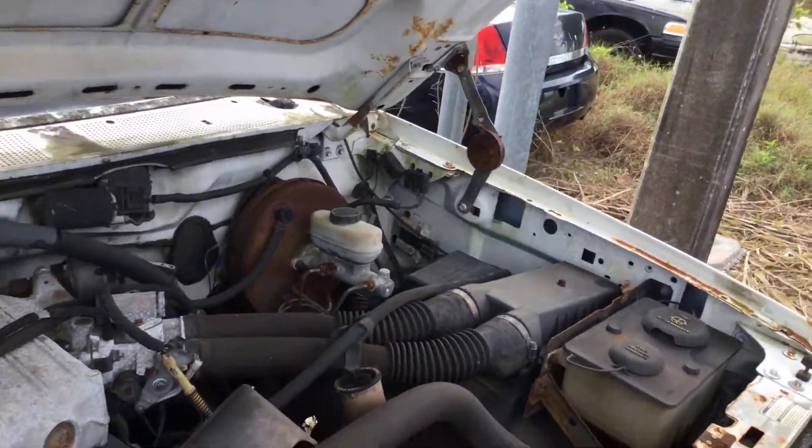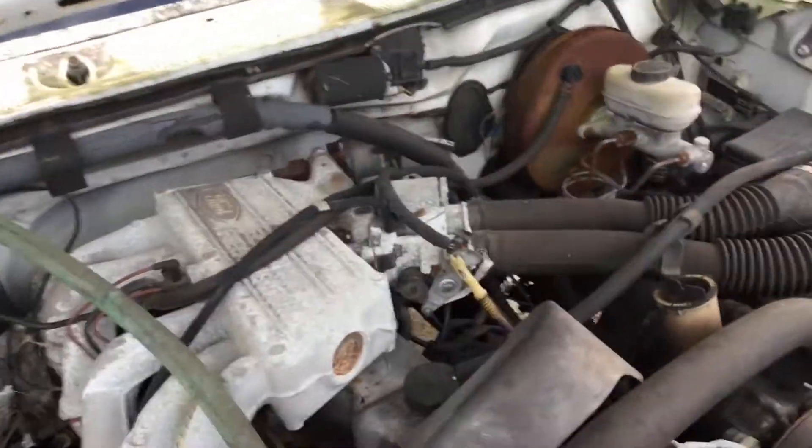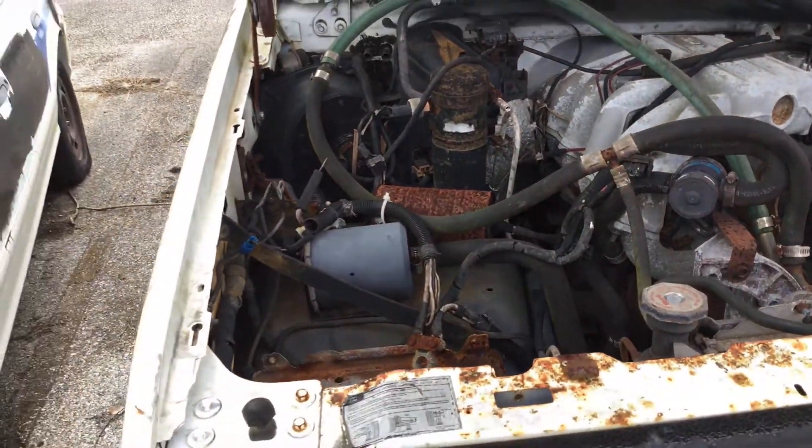It's got the 4.9 liter, inline six. Mechanical condition is unknown.